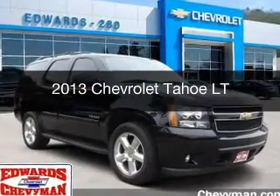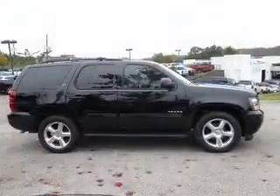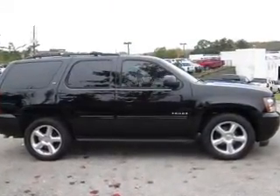This is a used 2013 Chevrolet Tahoe. It's powered by rear-wheel drive, a 5.3-liter, 8-cylinder engine, and a 6-speed automatic transmission.